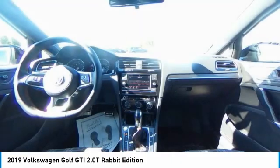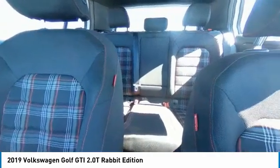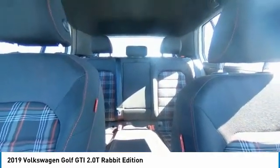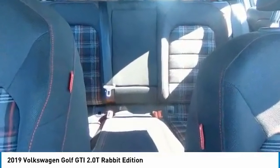Here are some of this vehicle's great options: electronic stability control, brake assist, traction control, remote keyless entry, fog lights, four wheel disc brakes, speed control, rear window defroster, low tire pressure warning, and power windows.